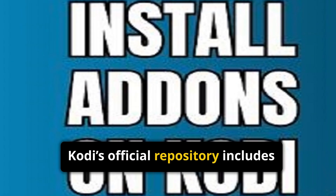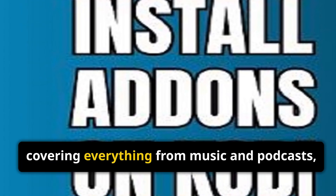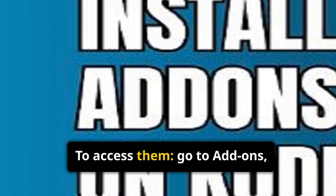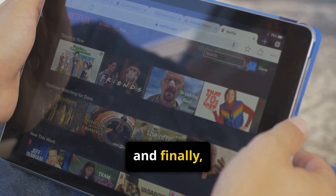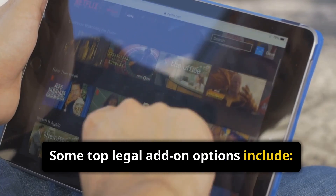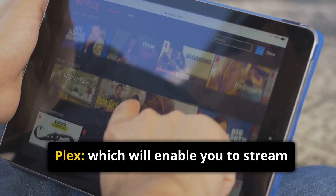Kodi's official repository includes hundreds of verified legal add-ons, covering everything from music and podcasts to news, education, and family-friendly entertainment. To access them, go to Add-ons, then Install from Repository, and finally the Kodi Add-on Repository. Some top legal add-on options include YouTube, where you can watch content from your favorite creators, and Plex, which enables you to stream your personal library remotely.